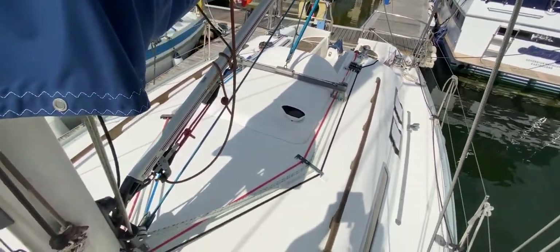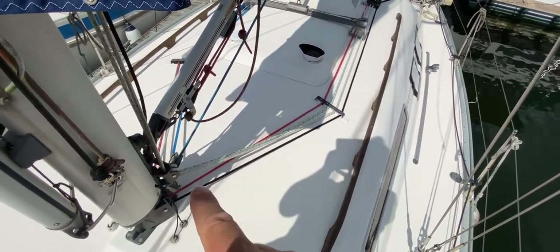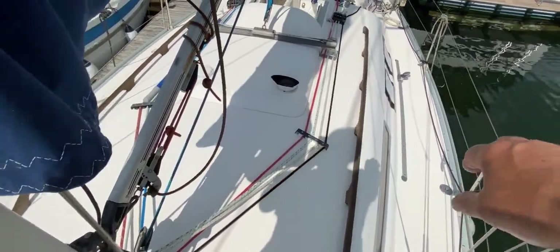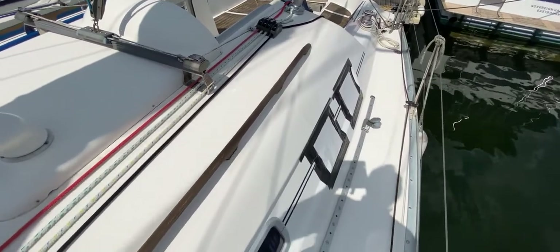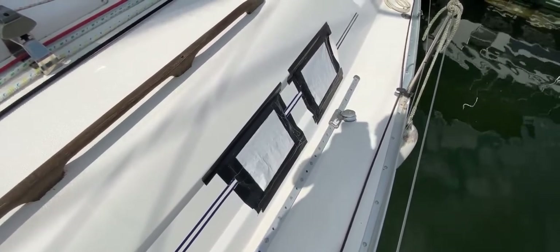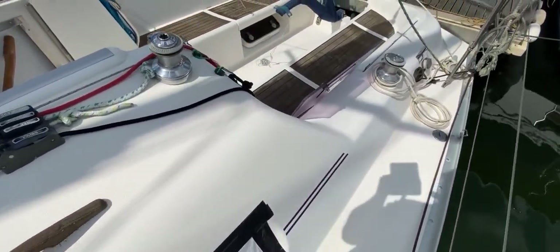Looking down at the coach roof, all these lines are leading aft — that's what we mean by leading aft — they go back towards the cockpit to allow us to operate them from there in safety. Dropping down to the port side, the two windows have been removed for servicing and resealing, which is really good news for the new owner.